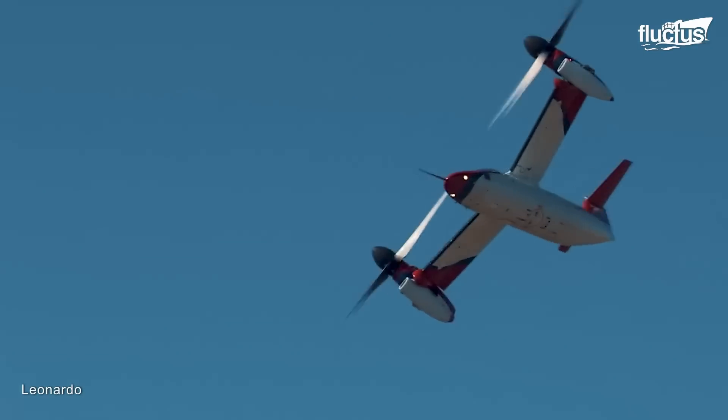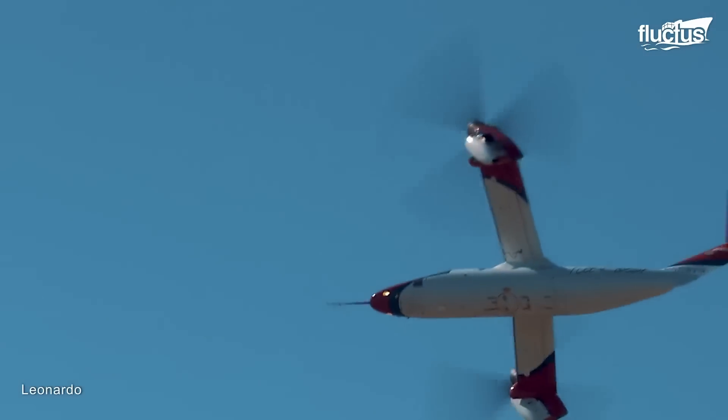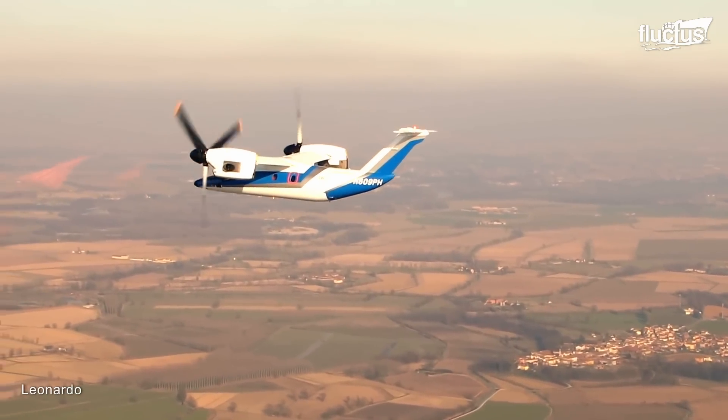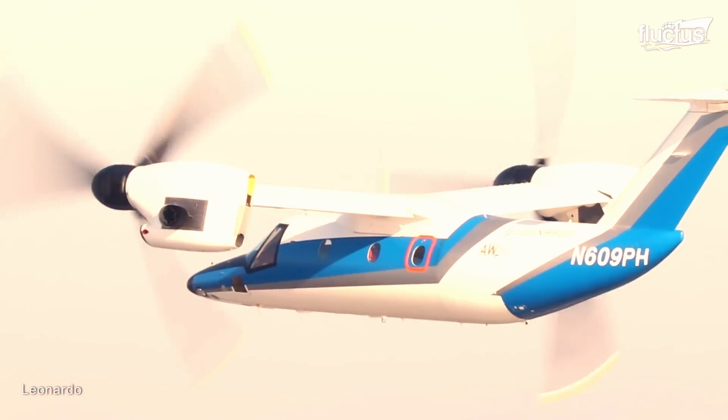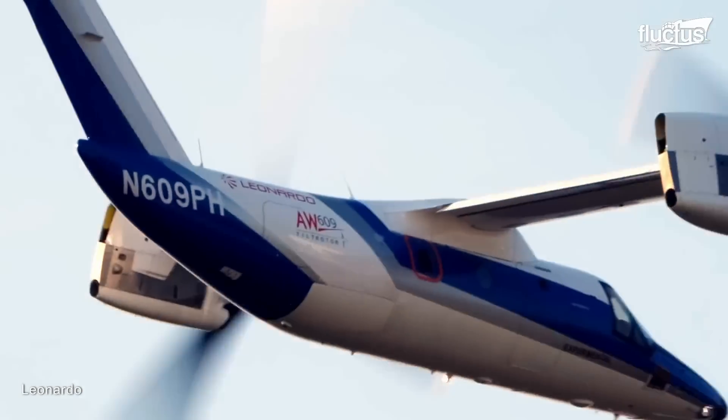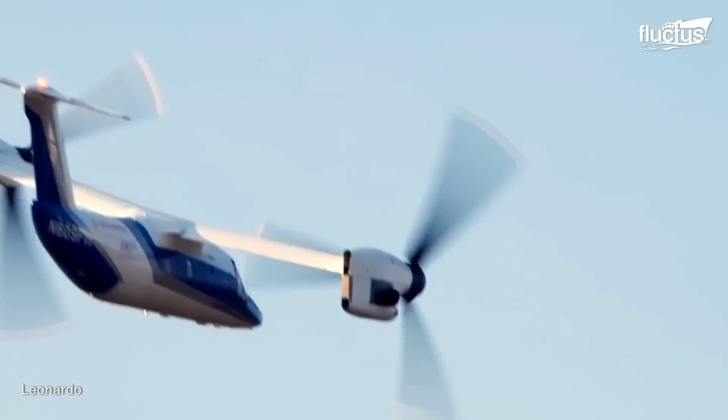From the late 90s, the development of the AW609 was carried out, and even when Leonardo took the project fully in 2011, it ensured significant advancements in flight control systems, aerodynamics, and certification processes, given that it operates both as a helicopter and a fixed-wing aircraft.